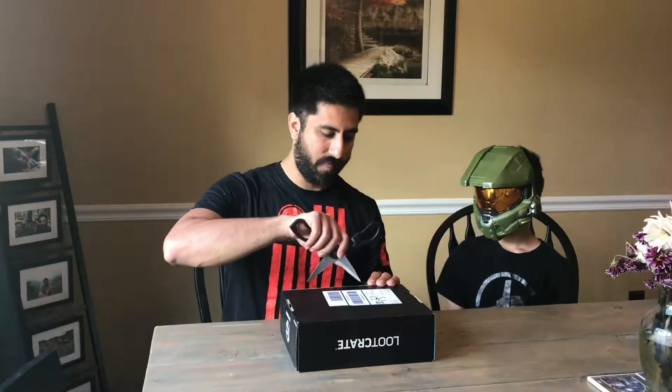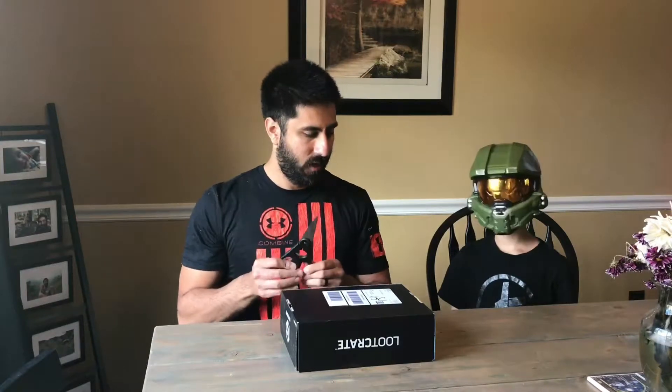Hey everybody, Steven here with Master Chief and we're going to see what the latest loot crate is. I actually stopped looking at what the month was because I just wanted to be a little bit more surprised with all the stuff. So here we go.